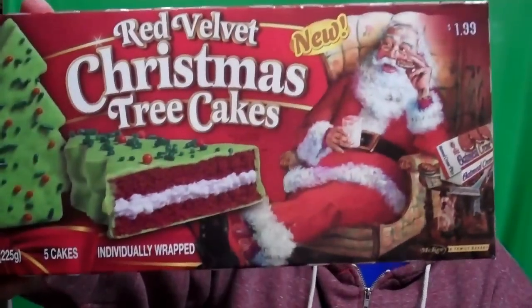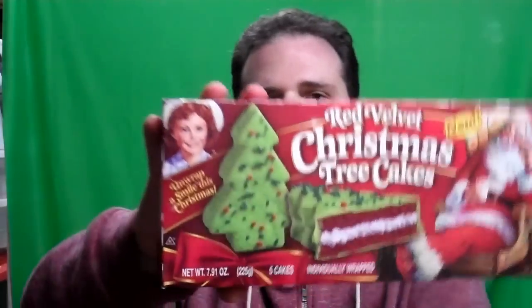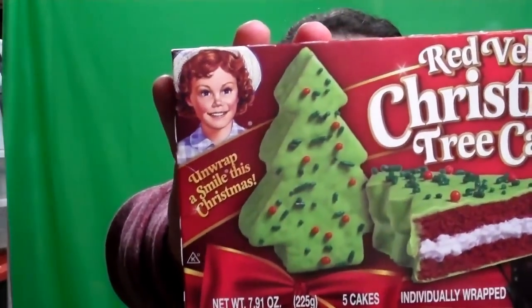That may be why I've never seen them before. You got Santa kicking back, looks like a cookie and a glass of — maybe he's got a white Russian there — and then you've got good old Little Debbie with the cold steely gaze of a serial killer.